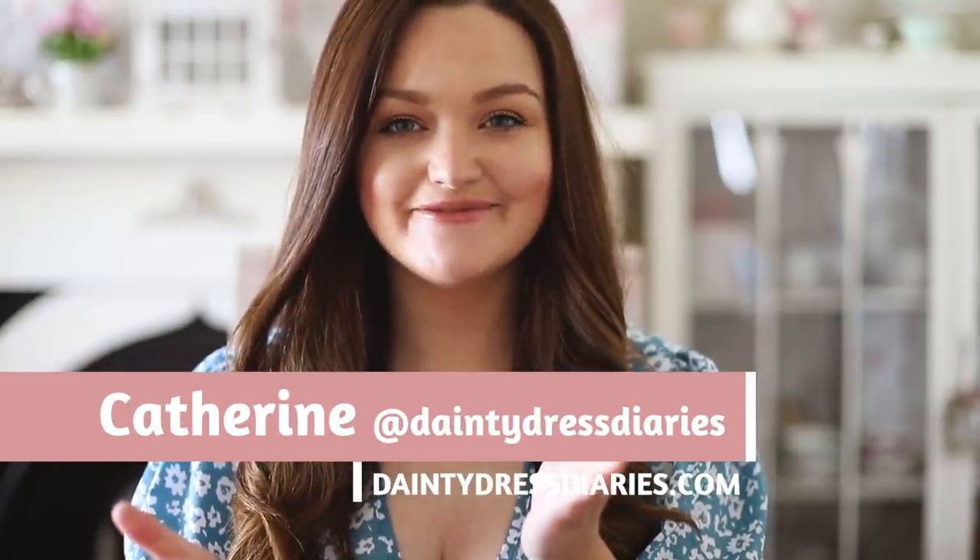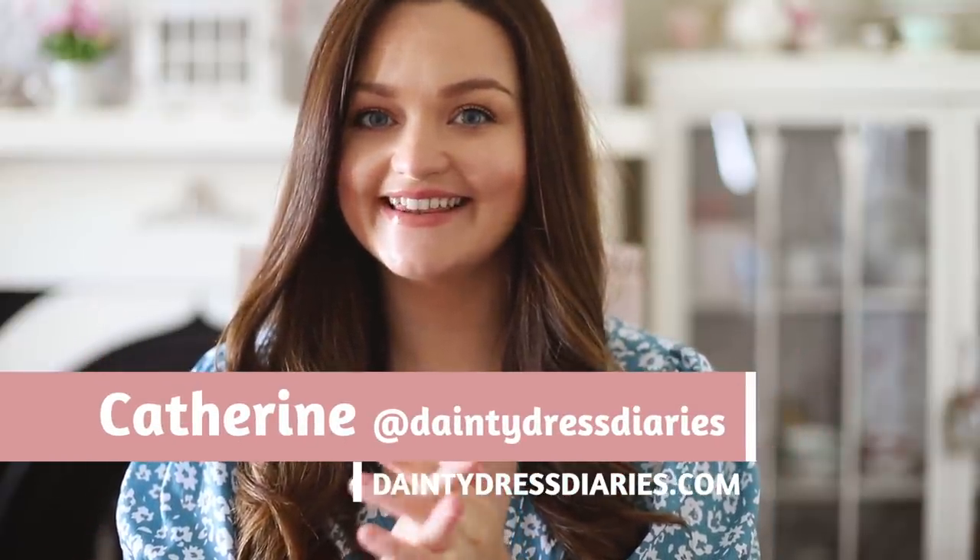Hello and welcome back to my channel, everybody. Something slightly different in this week's video. I was actually inspired by Mr. Carrington.